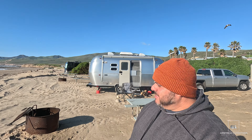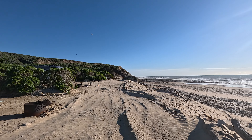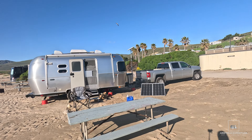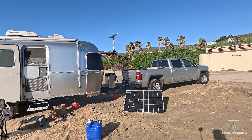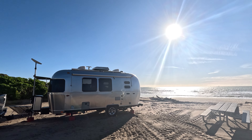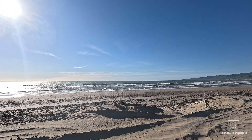This is our campsite here at Jalama Beach, site number 59. As you can see, it's pretty large. You've got your standard fire pit and your picnic table, but it's right on the sand. We get limited sun in the wintertime, so this is why I have that extra solar panel, even though we have solar on top of the Airstream. It helps keep those batteries topped off, especially with the limited amount of sun we get in the wintertime. These campsites are really nice — right on the sand. Not many of these in California, and that's Jalama Beach.